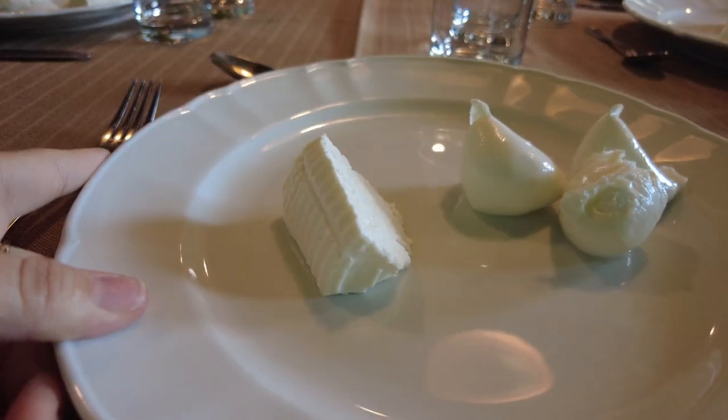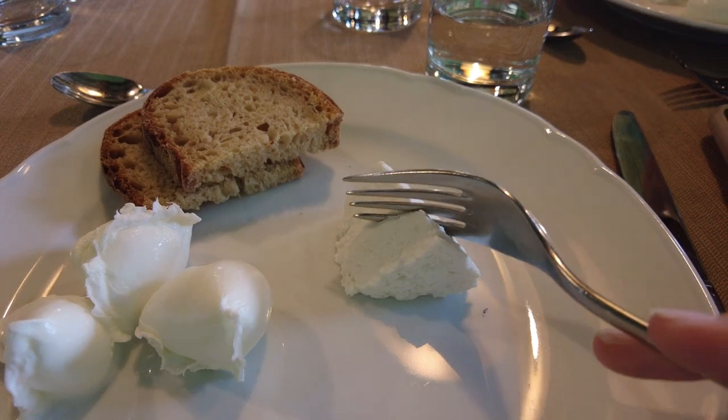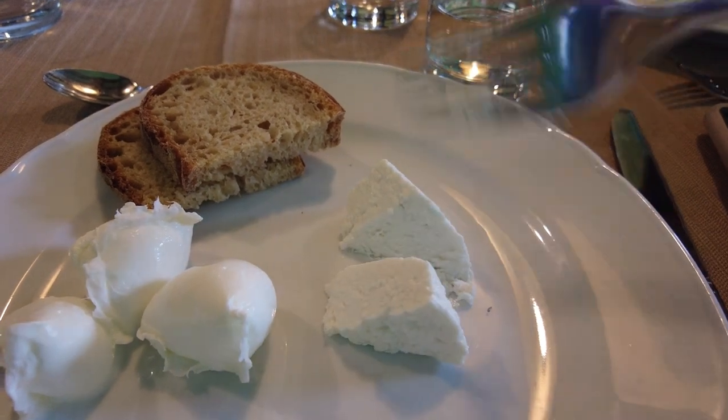Now we get to have the fun part where we taste all the delicious stuff they make from the water buffalo. I'm just gonna take a little bite here — oh my god, it is delicious! It is different from the first one we had on our very first day. And of course we have these beautiful little pieces of bocconcini — little pieces you can pop in your mouth, which is literally what that means.